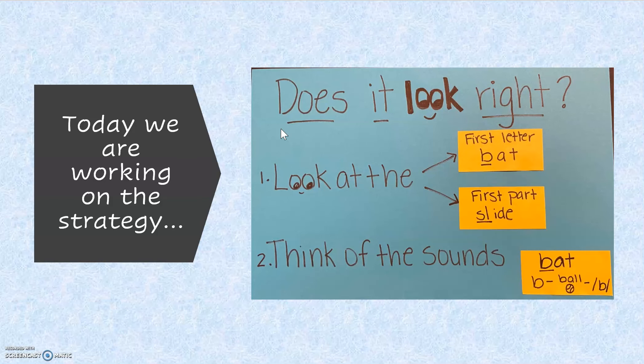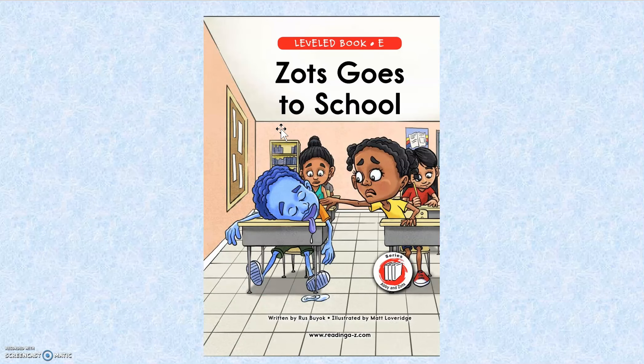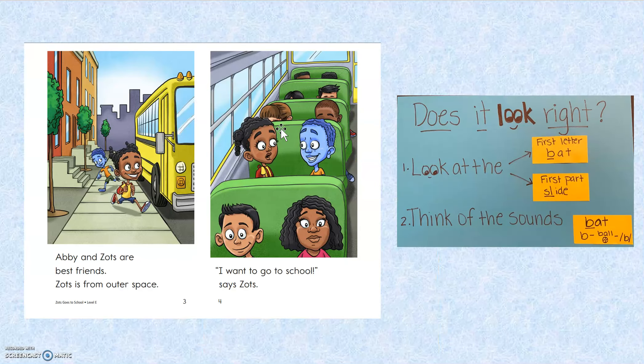Let's give it a try. We're going to revisit the book Zantz Goes to School. Help me out — I might make a mistake and I need you to check it. Let's go.